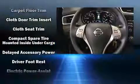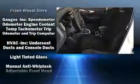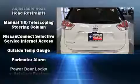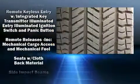Nissan also prioritized safety and security by including head curtain airbags, front side impact airbags, anti-whiplash front head restraints, a panic alarm, and four-wheel disc brakes with ABS. Brake Assist technology provides extra pressure when applying the brakes.